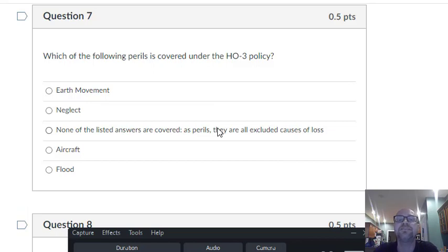Question seven: which of the following perils is covered? We need to know the exclusions. Earth movement — that's an exclusion. Neglect is an exclusion. Flood is an exclusion. What about aircraft? Aircraft as property is excluded — if something damages my airplane, my homeowner's policy won't pay for it. But the question asks about perils. If a plane crashes into my house, that is covered. Aircraft is on the named perils list. That's the only one here that's actually covered — the rest are excluded.